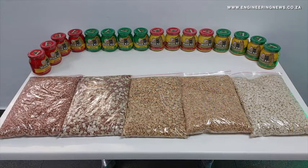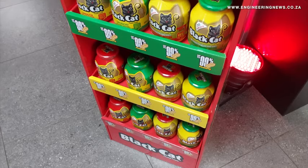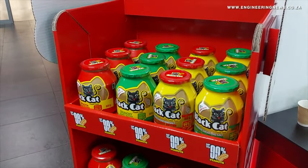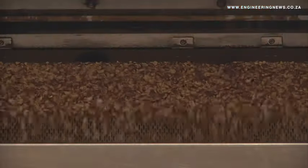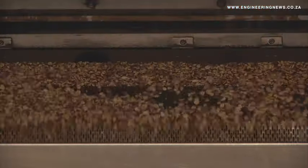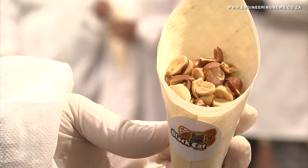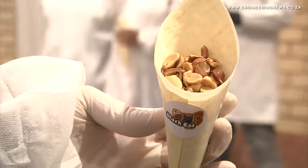This includes its mainstream peanut butter variety that contains 91% peanuts, sugar, salt and stabilizer, as well as the no-added sugar and no-added salt variety, which contains 99% peanuts. The company procures between 10,000 and 20,000 tons of groundnuts every year, with about 70% of these nuts being sourced locally.